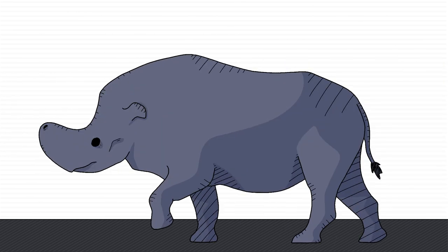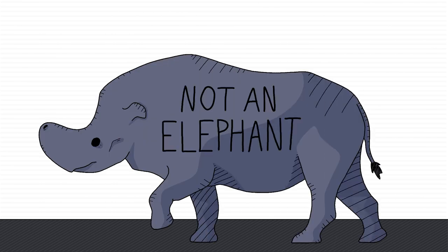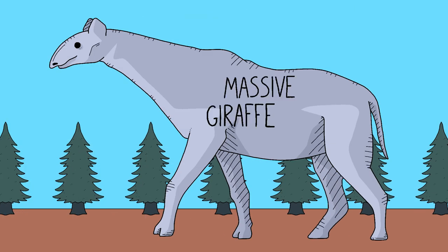Moving on though, many ancient elephants look nothing at all like the current model, and to be fair, that's mostly because some of them weren't even elephants — but they were close enough that I'm still going to talk about them in this video. Like the Paraceratherium, or as I like to call them, the massive giraffe boy.